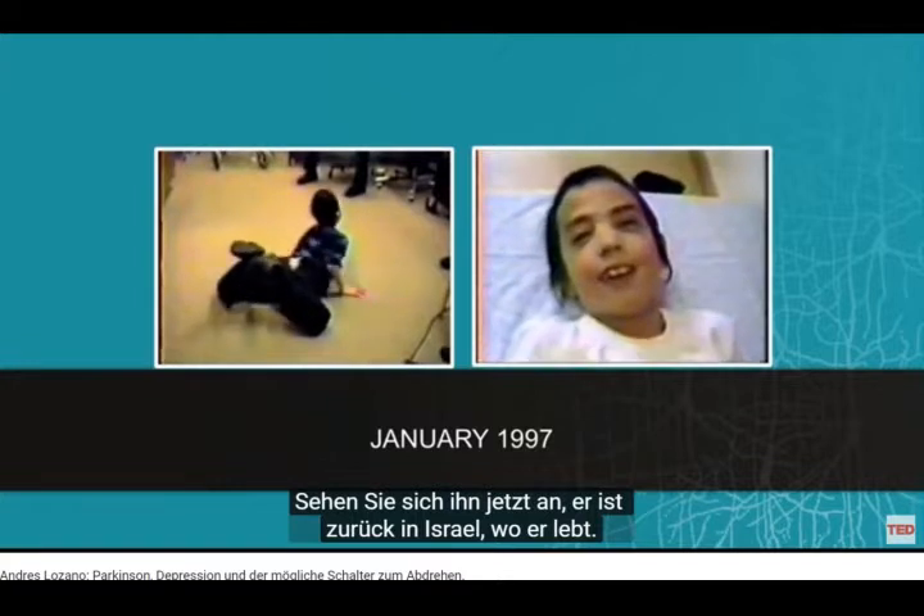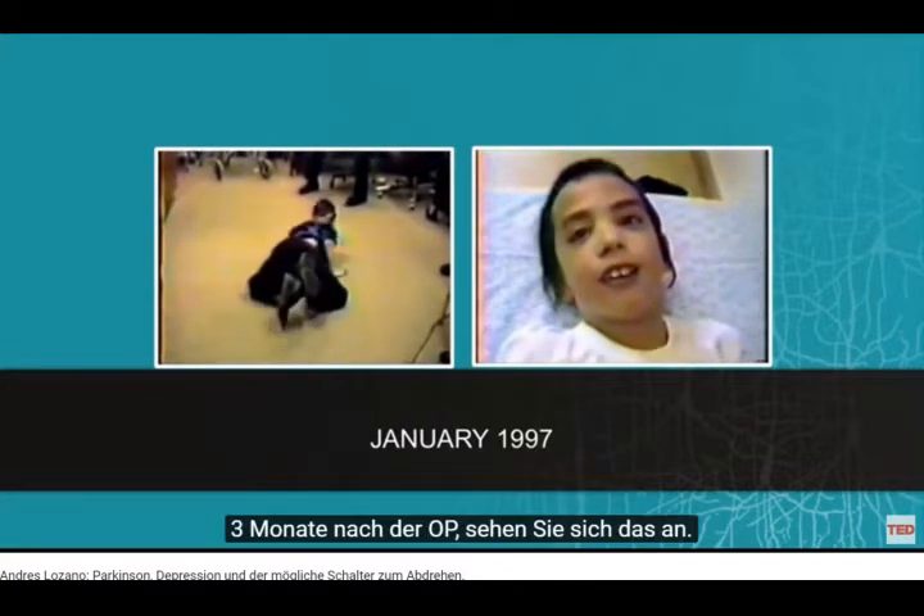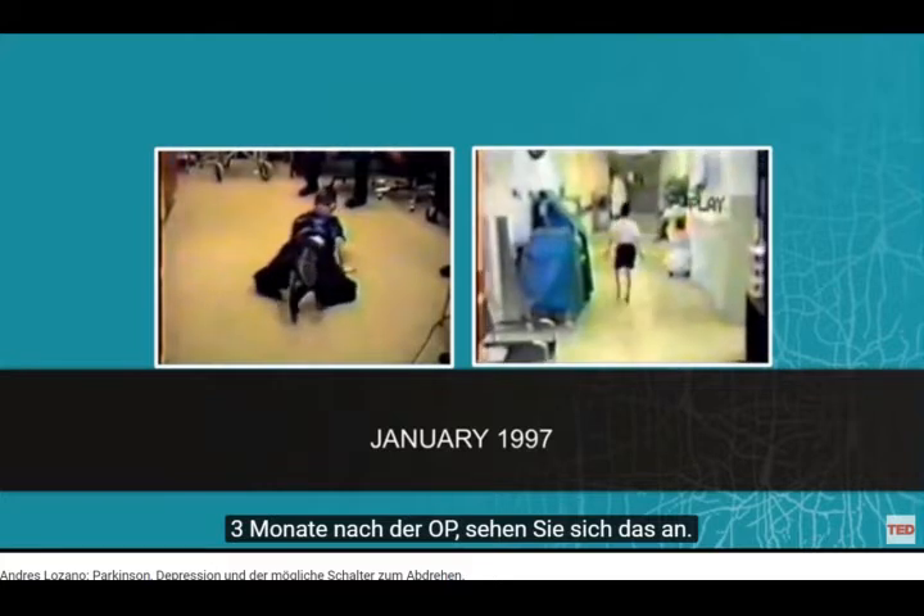And here he is now, back in Israel where he lives, three months after the procedure. And here he is.